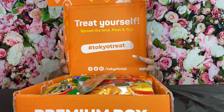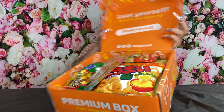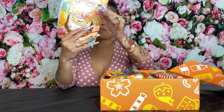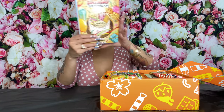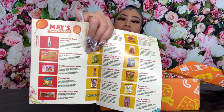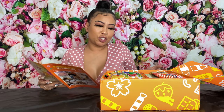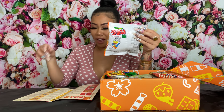It looks like a big Popeye's chicken family box! Konnichiwa — that's all I know in Japanese. Okay, there's a pamphlet with different people you can tag when you get your box and try it out. Oh, they do have a list of everything in here that we can check out. All right, the first one — we gotta find a picture that matches.